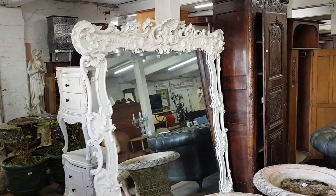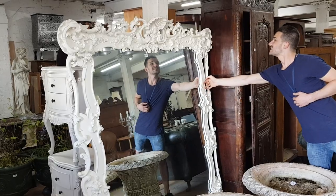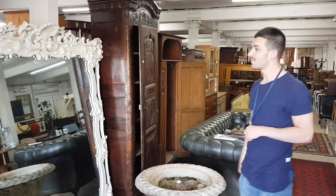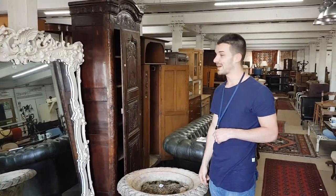Behind them, there's a lovely large mirror. It's got to fit into a massive house as well, but that's in to sell too — it's probably going to make something like a couple of hundred pounds really.